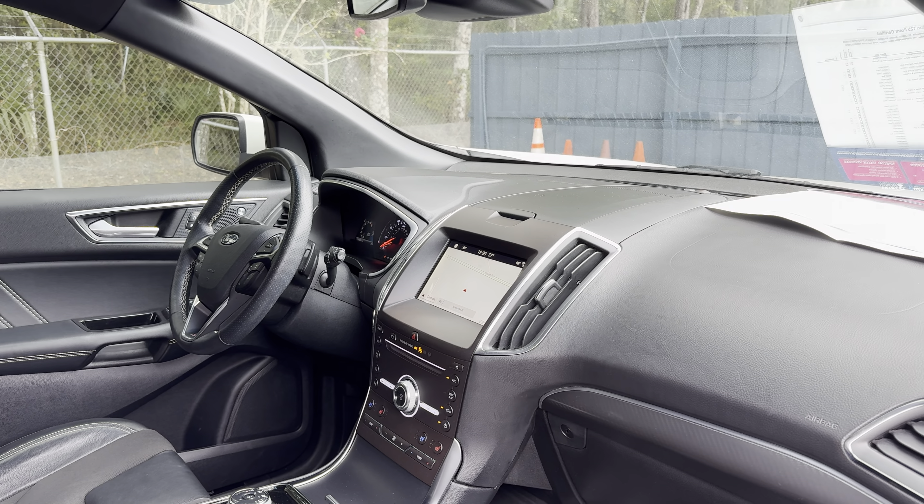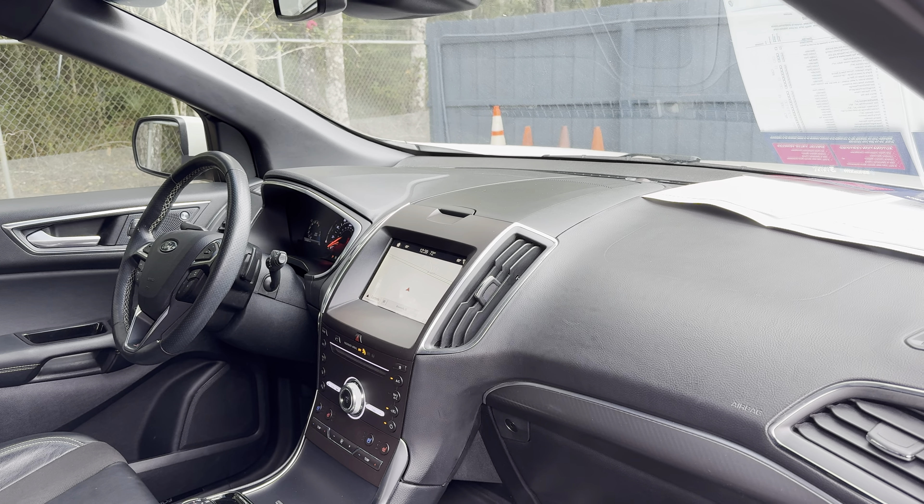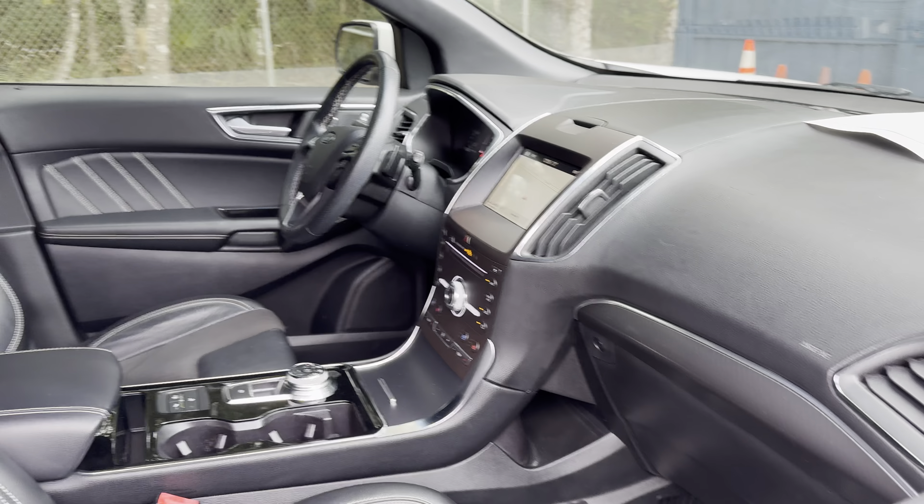Navigation, push-button start, satellite radio, traction control, heated and cooled seats, power moonroof.